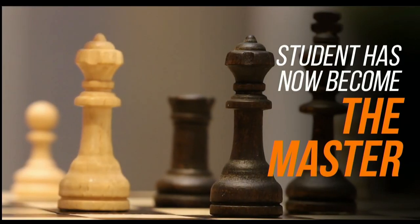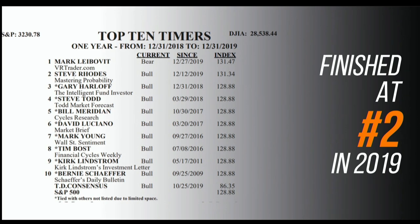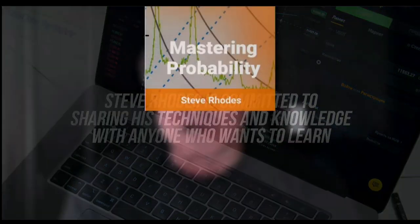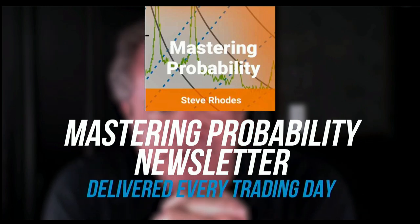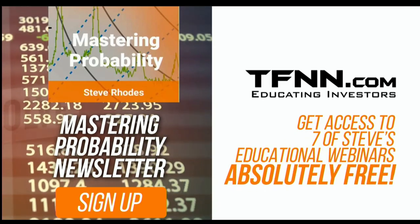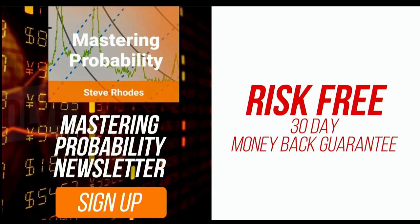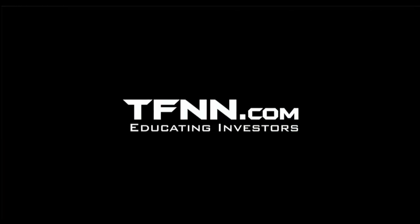Steve's award-winning newsletter, Mastering Probability, is delivered every trading day. Steve won the prestigious Timer of the Year Award in 2018, and barely missed that mark again in 2019, finishing at number two. Steve Rhodes is committed to sharing his techniques and knowledge with anyone who wants to learn. Sign up for Steve's market newsletter, Mastering Probability, and you'll receive access to seven of Steve's educational webinars absolutely free. All TFNN newsletters come with a 30-day money-back guarantee. Visit TFNN.com and try Mastering Probability 30 days risk-free today.